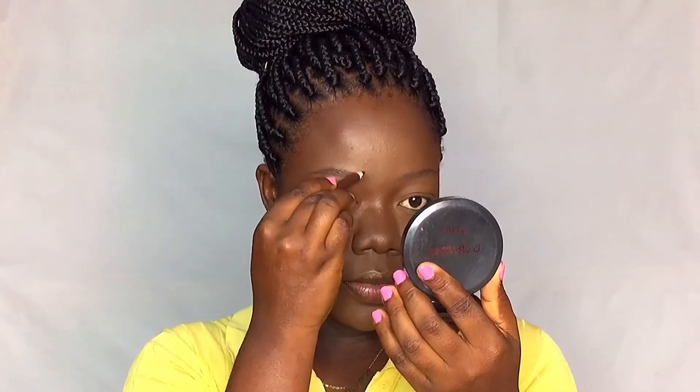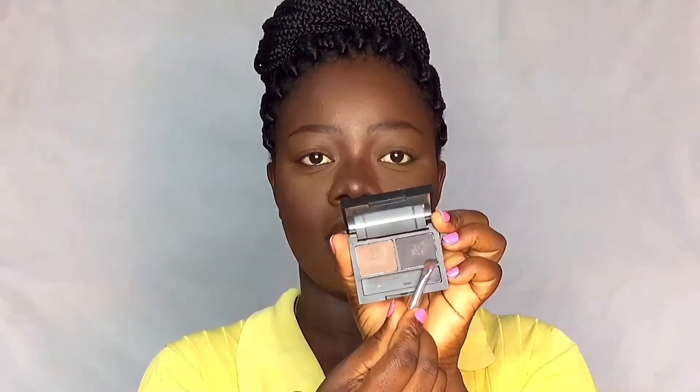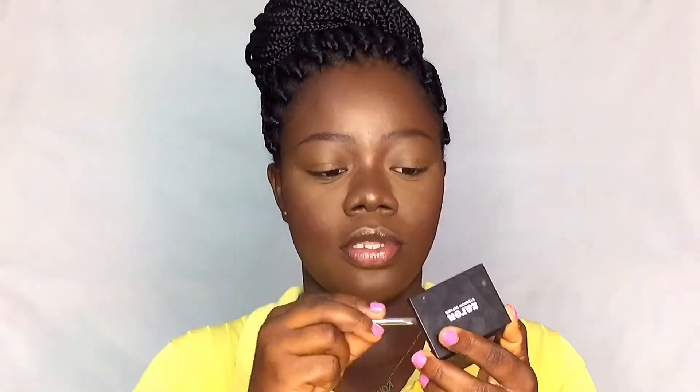Let's do the brows now. I'm going to be using my brown pencil. If you haven't seen my detailed eyebrow tutorial, I'll leave the link below. I'm going to use my Zaron eyebrow definer to fill in my brows a bit more — I'm using the dark shade, actually mixing both shades.